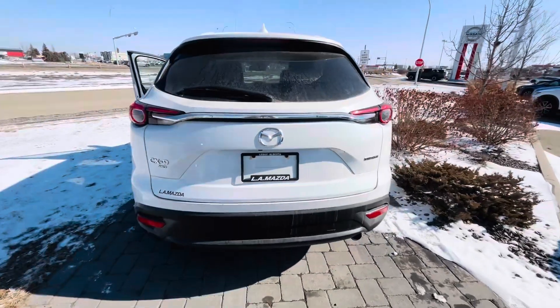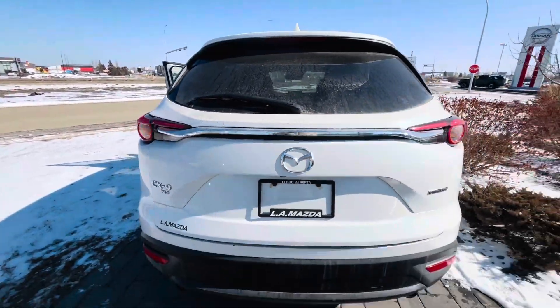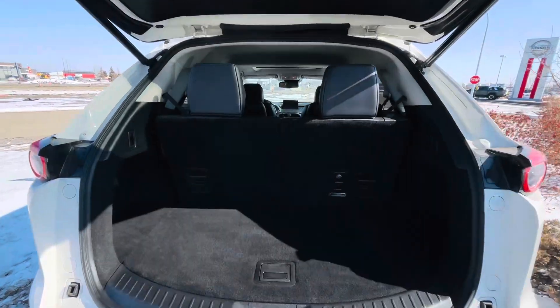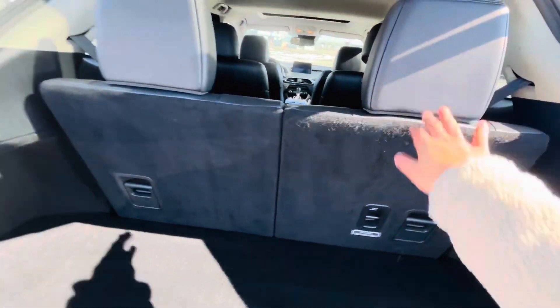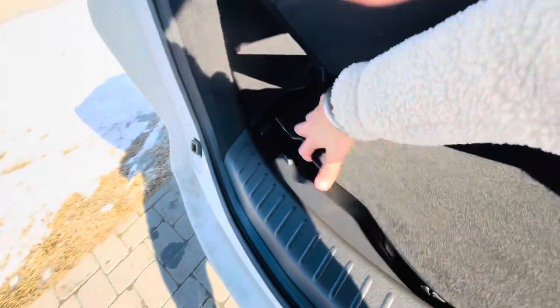Let me show you from behind — aggressive look, power liftgate, huge space in the trunk. You can even fold these seats down. There's a separate compartment underneath with a spare tire.